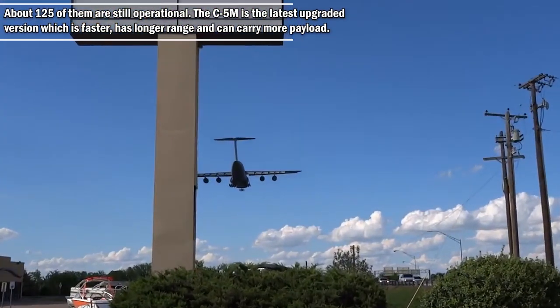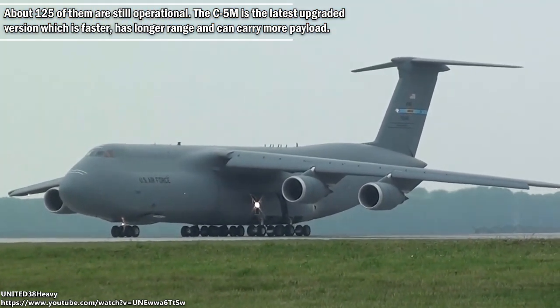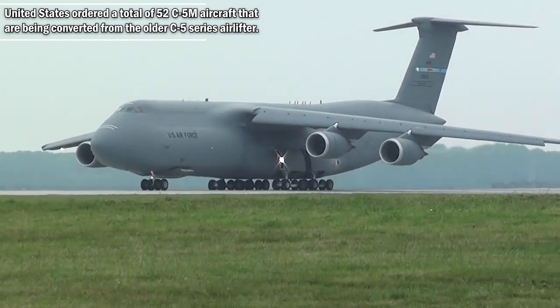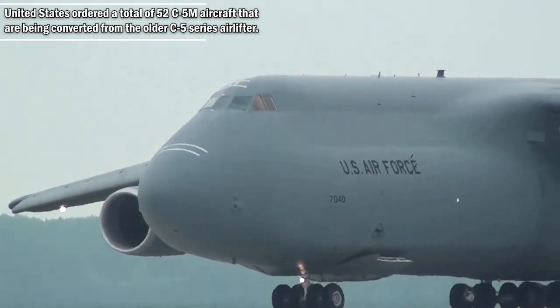About 125 of them are still operational. The C-5M is the latest upgraded version, which is faster, has longer range, and can carry more payload. The United States ordered a total of 52 C-5M aircraft, which are being converted from the older C-5 series airlifter.